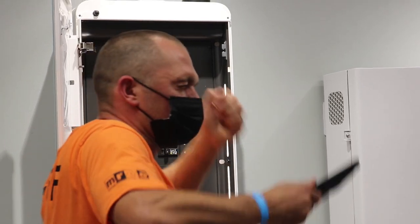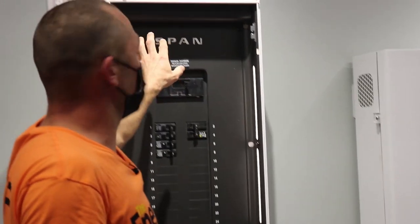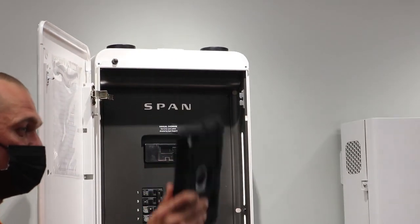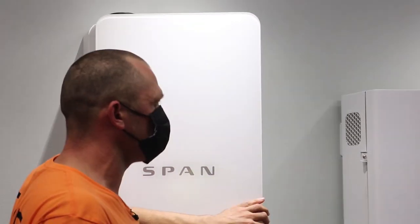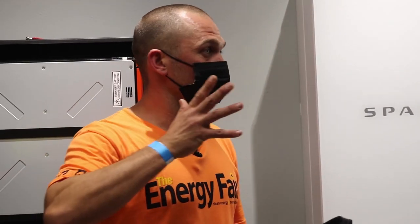The SPAN panel has hardwired Ethernet, Wi-Fi that connects directly to your tablet, and options for cellular redundancy. Same with the Powerwall and the Blue Planet — they all have that redundancy built in.